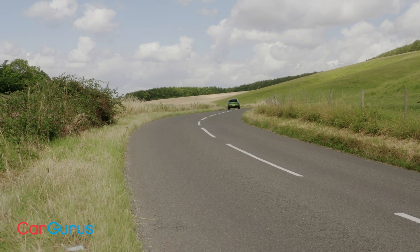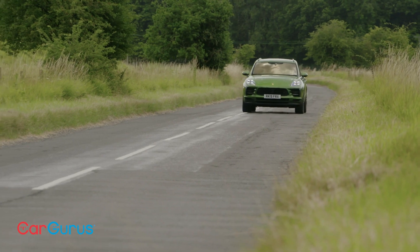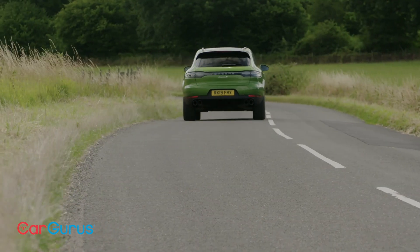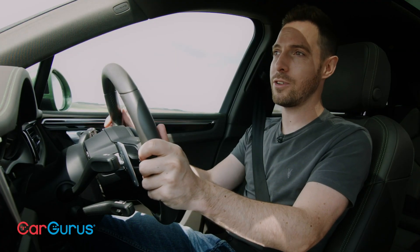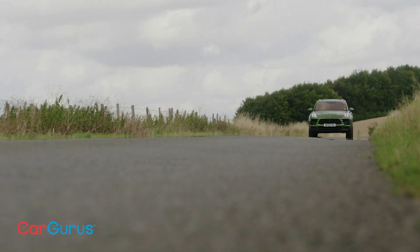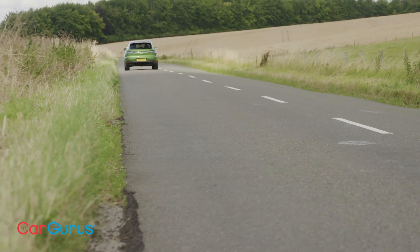Because this is a compact SUV, it's not particularly intimidating to drive in town. If you're in a Cayenne or any other full-size SUV you're well aware of how much road you're taking up, but this thing feels appreciably smaller — to drive through town it feels similar to a saloon car. The ride quality is good; there's a slight connectedness to the ride, so it isn't super plush, but it's a long way from being too firm.